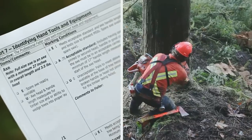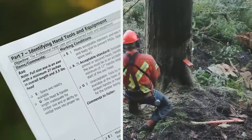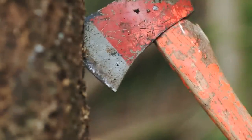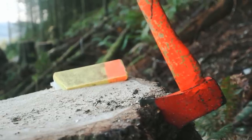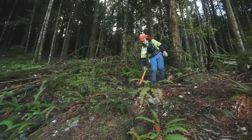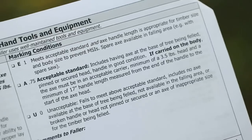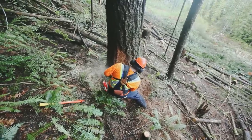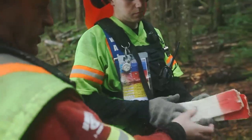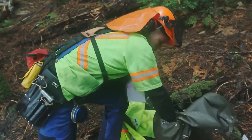Part 7, Identifying Hand Tools and Equipment. For MSI purposes, an axe is intended to be used with two hands when the faller is striking wedges. The axe head must be pinned or secured so it doesn't fly off, and the axe handle should be painted with a bright color so it's always visible. The axe is not intended to be carried on a faller's belt; however, if it is, it needs to be in an acceptable carrying device. An axe must be available at the base of every tree being felled. The faller should be equipped with a minimum of three wedges on person and have spare wedges in their pack.